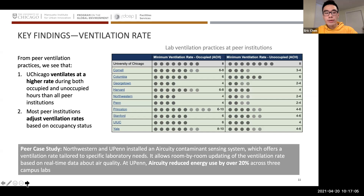One of our key areas of research was the ventilation rate. From peer ventilation practices, we see that UChicago ventilates at a higher rate uniformly — during both occupied and unoccupied hours. In contrast to other institutions which adjust ventilation rates based on occupancy status, UChicago ventilates their buildings at a constant rate regardless of occupancy.